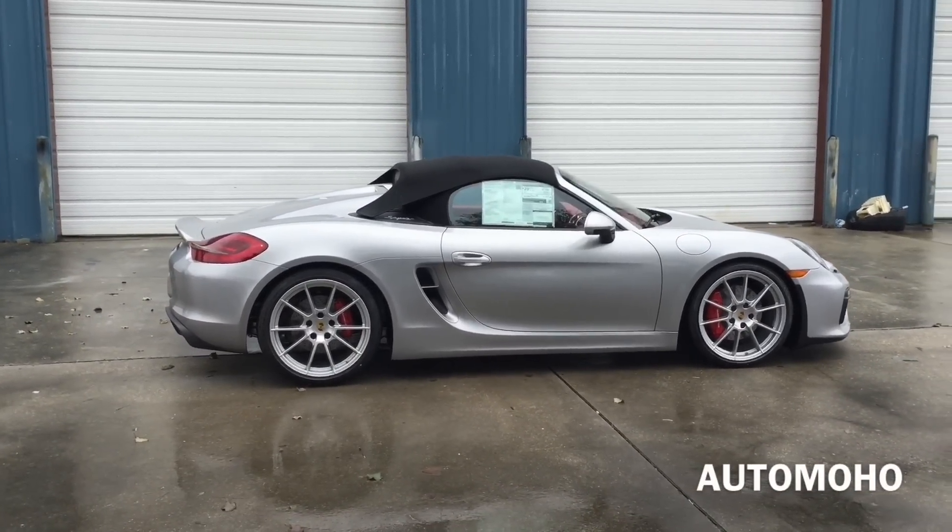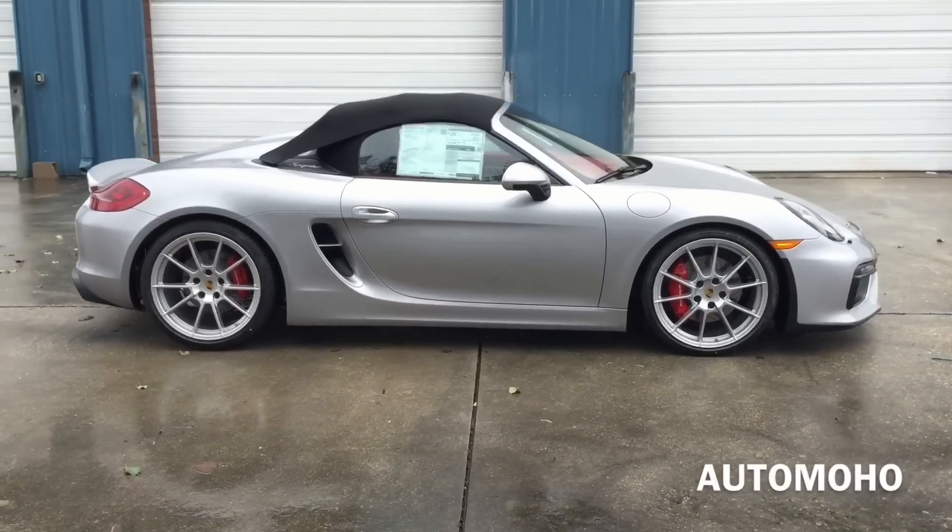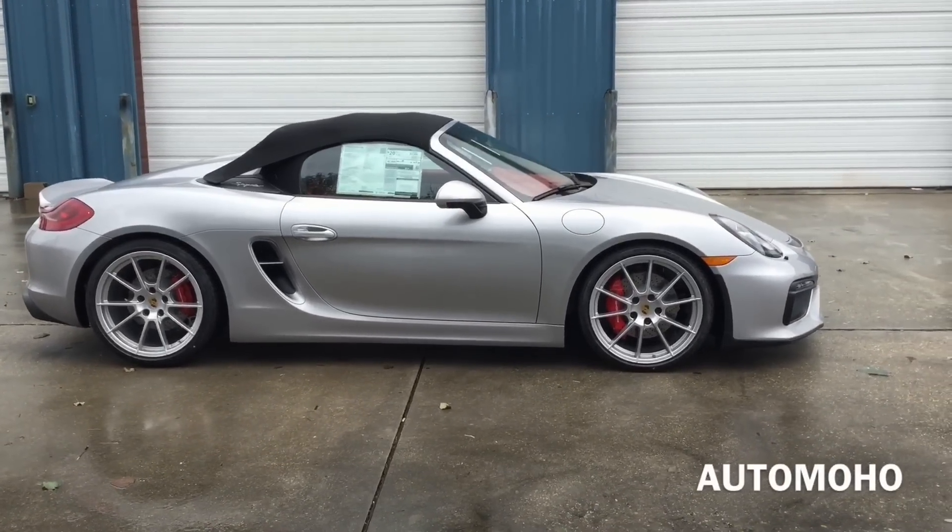With 375 horsepower and a 3.8 liter engine, this is more power than ever before in the Boxster. You can feel exactly what that means when driving down the highway, especially with the sexy exhaust sound it offers.